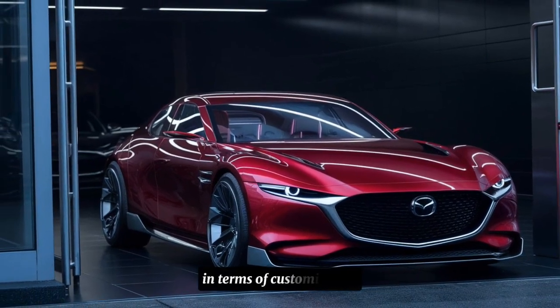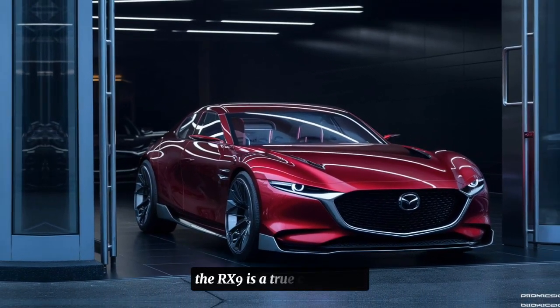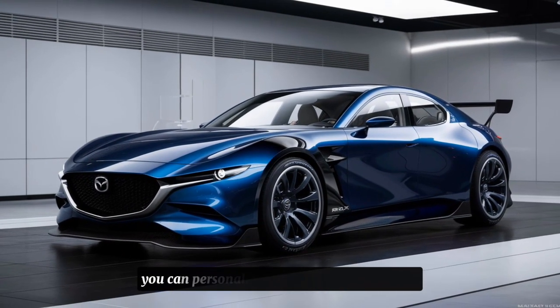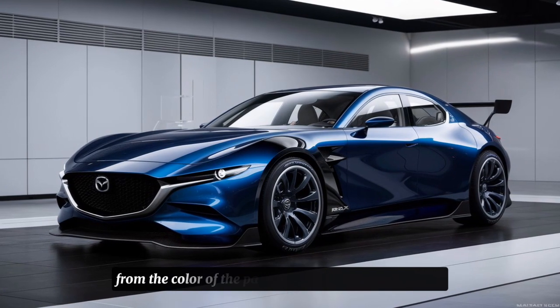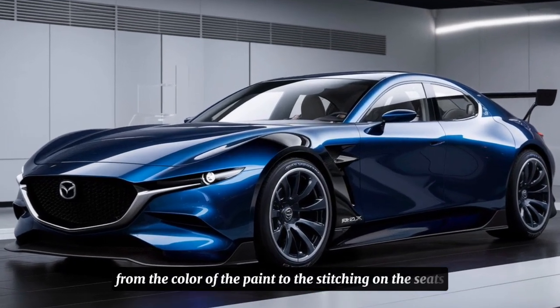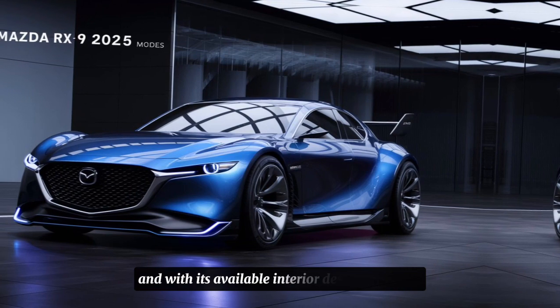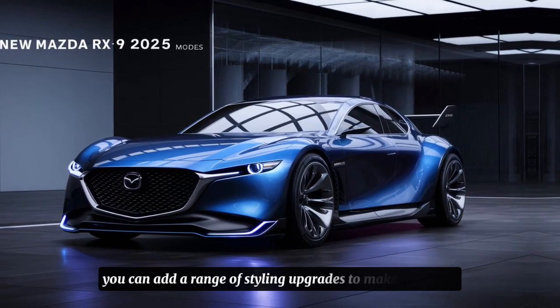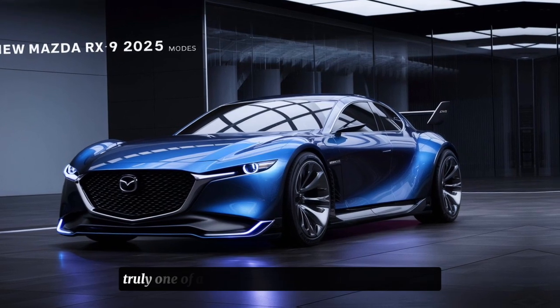In terms of customization, the RX9 is a true chameleon. With its available design packages, you can personalize your car to suit your style, from the color of the paint to the stitching on the seats. And with its available interior design packages, you can add a range of styling upgrades to make your RX9 truly one of a kind.